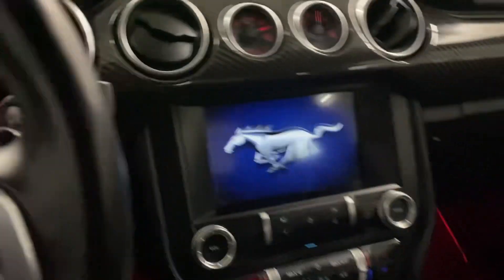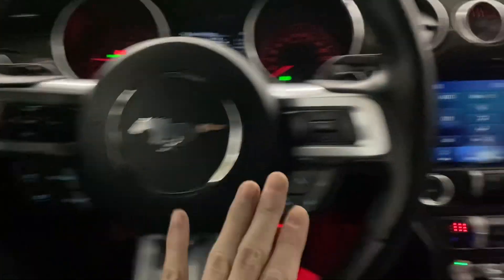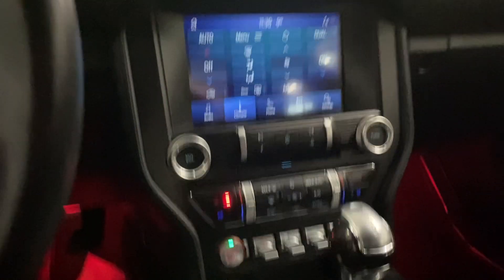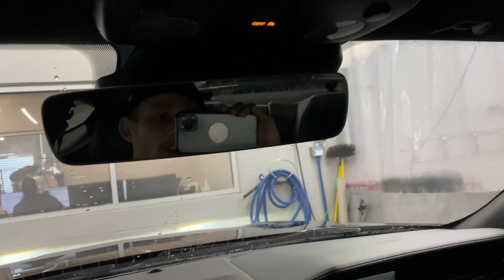It sounds really good. You've got cruise control, hands-free over here, and all your drive modes if you want to put it in track mode. Climate control as well, and it has the carbon fiber package. If you have any questions, please feel free to reach out — please like, follow, and share. Jordan from Country Hills Chrysler, I'm out.